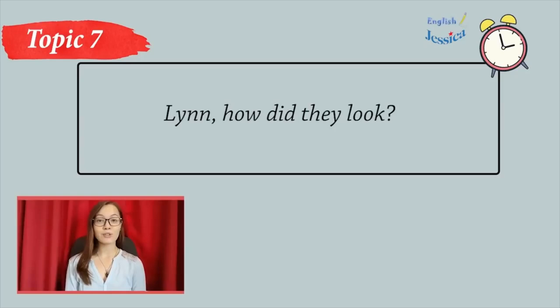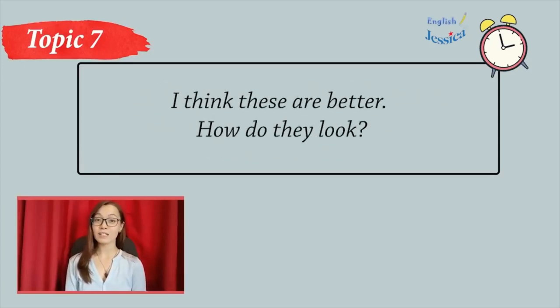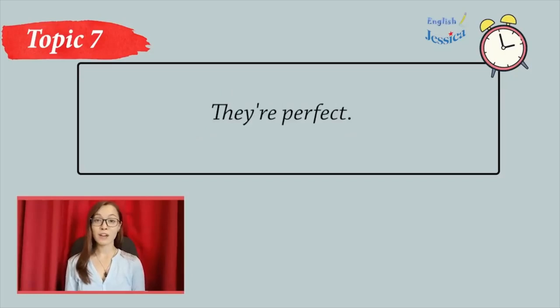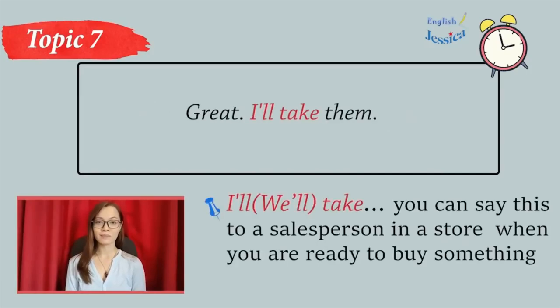Lin, how do they look? Oh, Jim, they're too big. I'll get you a smaller size. Wait a minute. Here, try these. I think these are better. How do they look? They're perfect. Oh, they look very nice on you. Great. I'll take them.